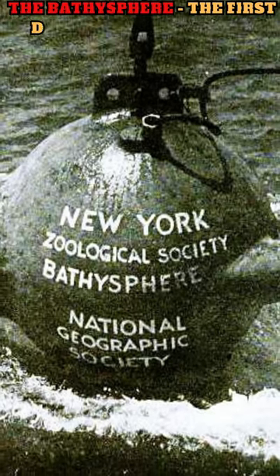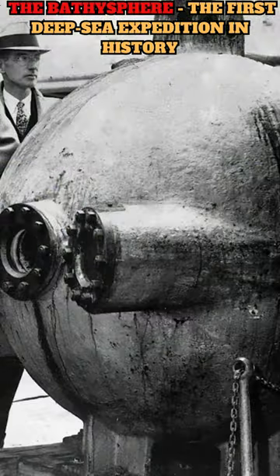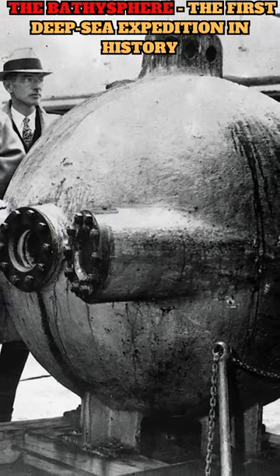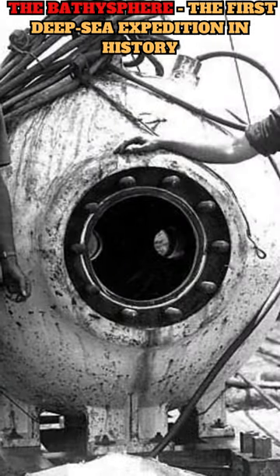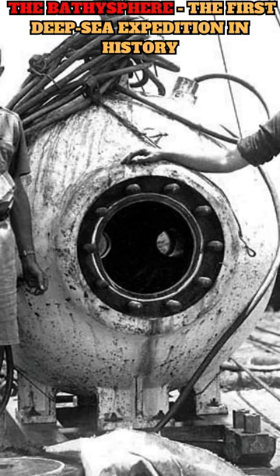The bathysphere was a deep-sea exploration vessel designed to withstand the immense pressure of the ocean depths and allow humans to observe and study underwater environments. It was invented by Otis Barton, an American engineer, in collaboration with the biologist William Beebe in the early 1930s.